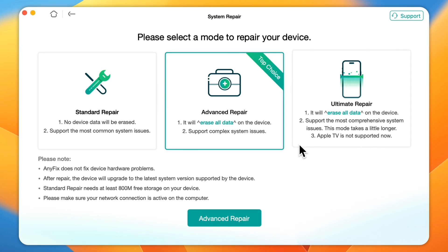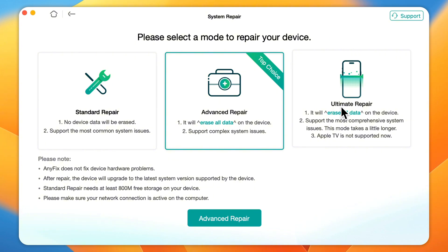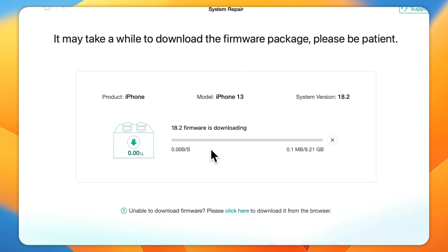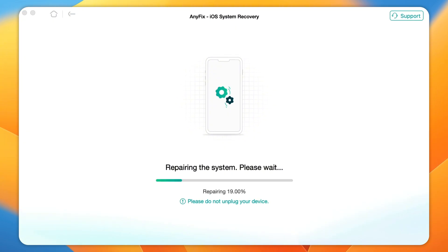You can see there are three modes that you can use to fix the problem. To fix your iPhone stuck issue without data loss, you can choose Standard Repair. Step 4: Download iPhone Firmware and fix your iPhone system. It will take some minutes to finish the repair process.